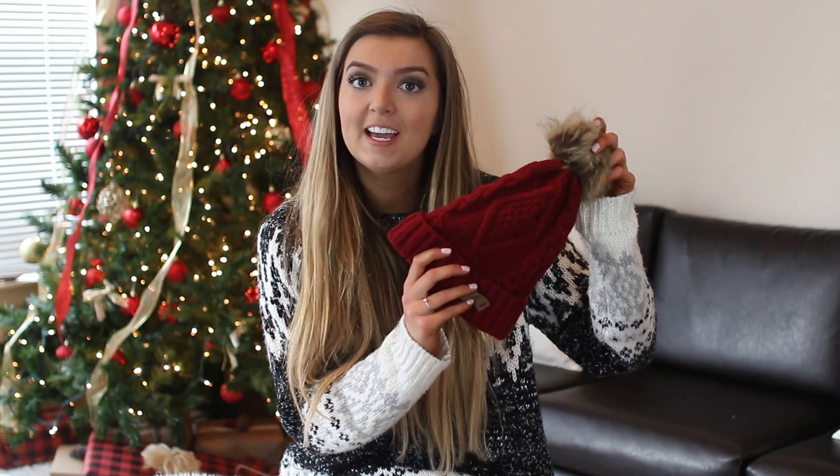My next idea — if you already read my blog you'll know what this is — these are $12 beanies from Amazon. They come in like 20 different colors, and the inside is lined so it's super soft. I think they just look super cute on, and it's a fun idea because they're inexpensive and everybody loves a good beanie.